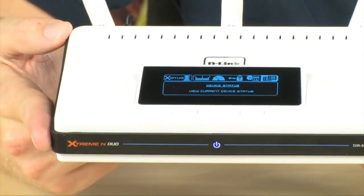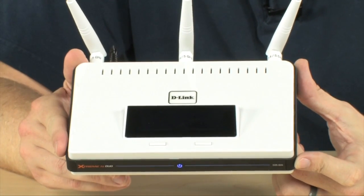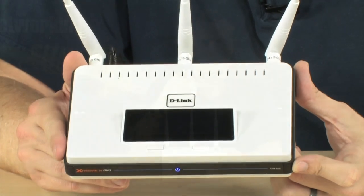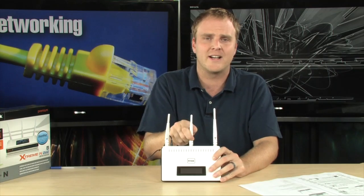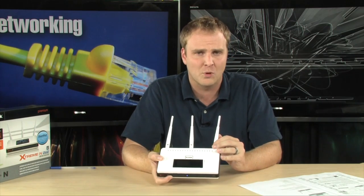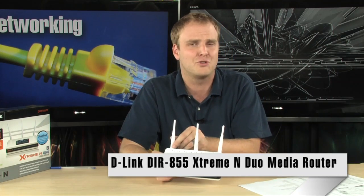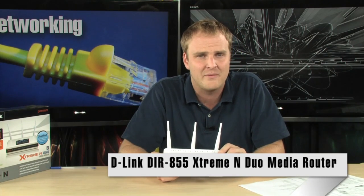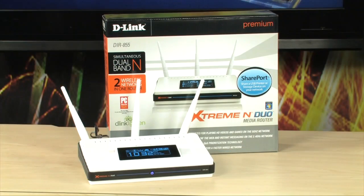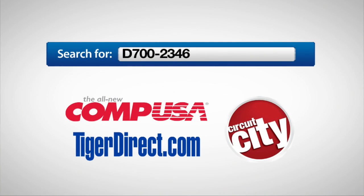One of the other great pieces of technology built into this router is the good neighbor policy, which ensures this router doesn't interfere with the routers of your neighbors. So if you think it's time to step up to Wireless N, it probably is. It has become a very common standard and is going to offer you a lot more speed and coverage. This is a fantastic router — the D-Link DIR-855 Extreme N Duo. To get more info, do a search for D700-2346 in any major search engine.